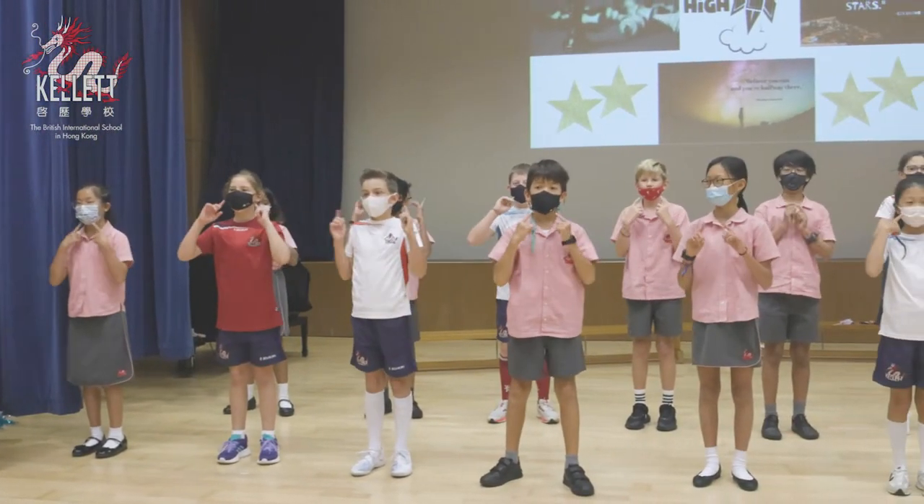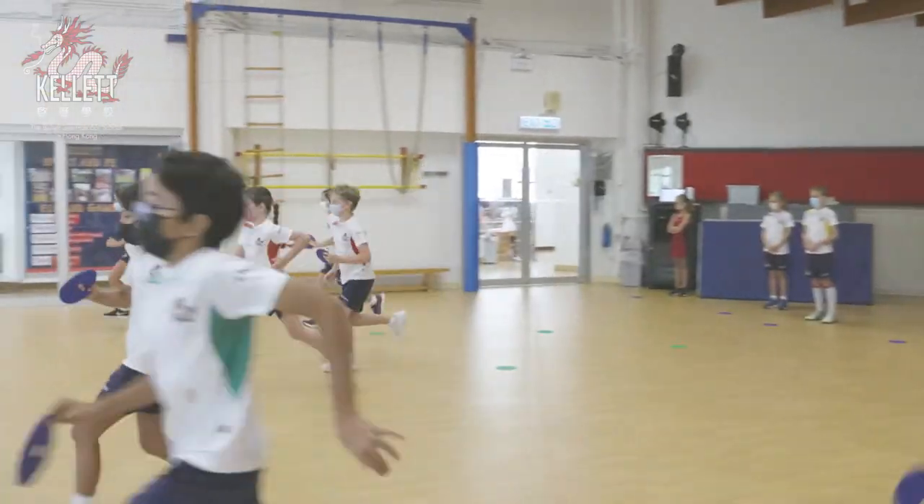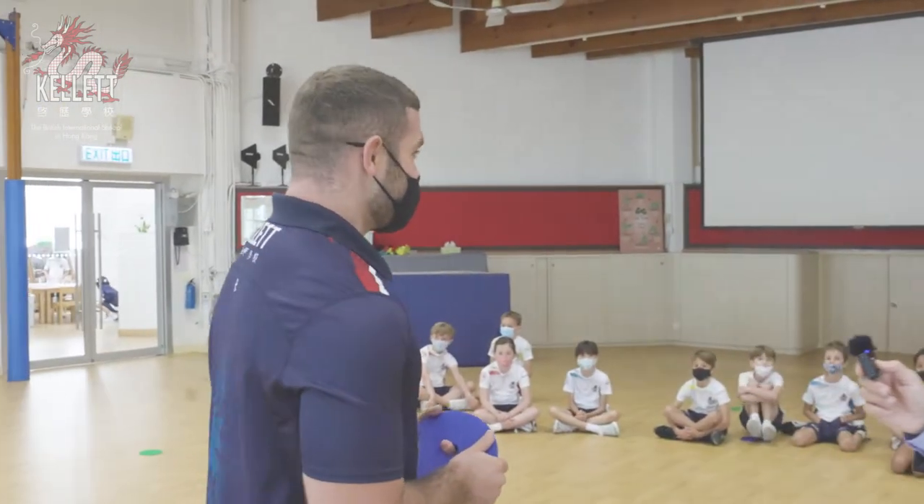We are in the gymnasium. Tom Konku is leading the lesson today with a year four class. Today we've got our first athletics lesson and we're doing our first running event — long distance running. Good luck, let's see what the children can get up to.